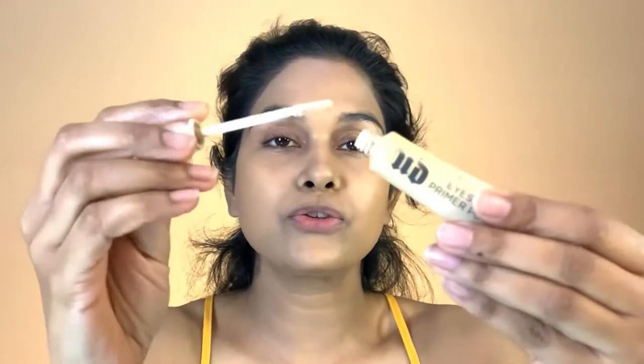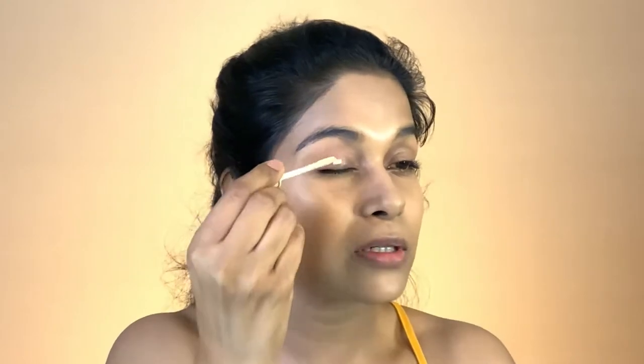I did not put foundation onto my lips. Because I would always do a little eye makeup, I need primer, and as always I'm going to use my Urban Decay primer — just a tiny bit on both eyes — and I will just blend it with my fingers.